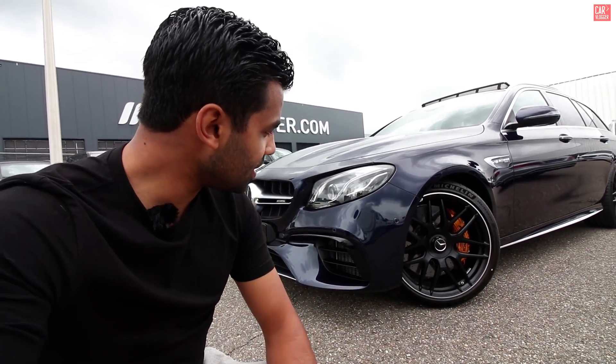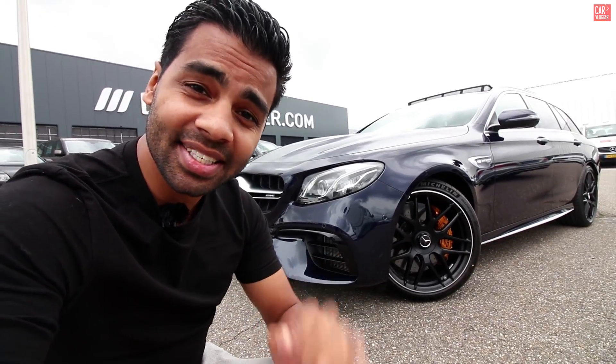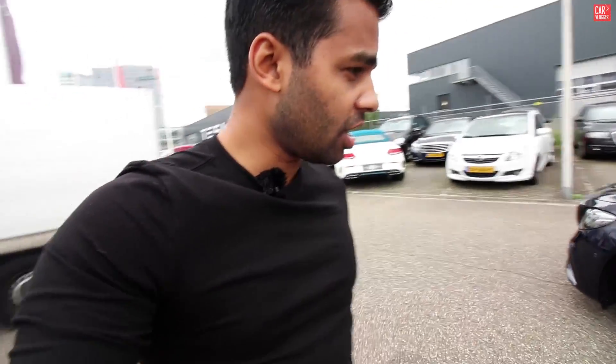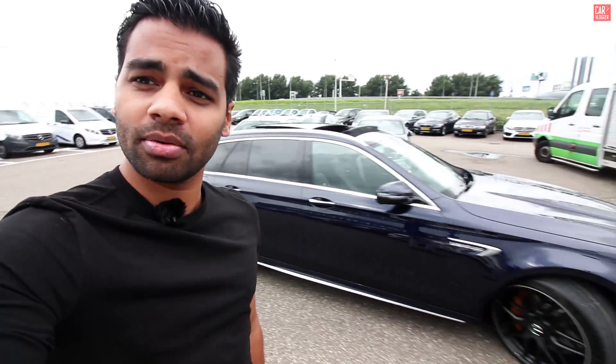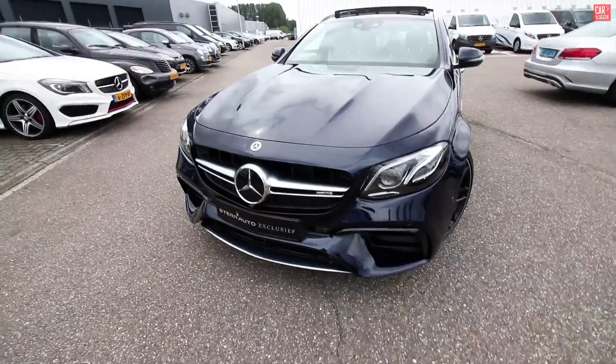Welcome back to another car vlog. Behind me, yes, you saw the title — of course it's the E63S Estate by Mercedes-AMG, the new record holder of the current fastest estates on the market. This AMG has the same engine as the S63 I just filmed recently. The car produces from the V8 biturbo engine 612 horses.